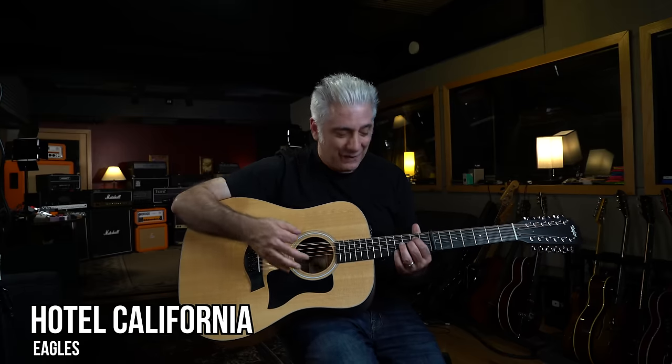Coming in at number 2 is a song that I can't play or say the name of, otherwise I'll take the video down. But I can play the chords and you'll know what it is. Check it out.